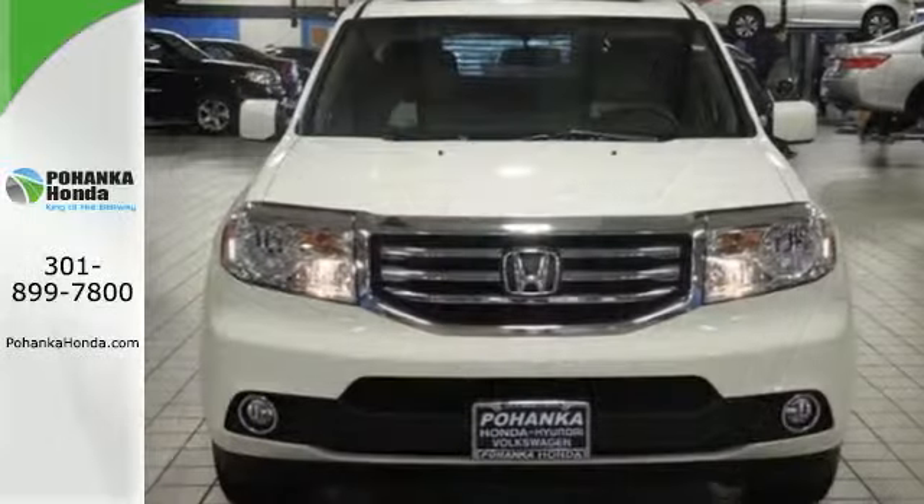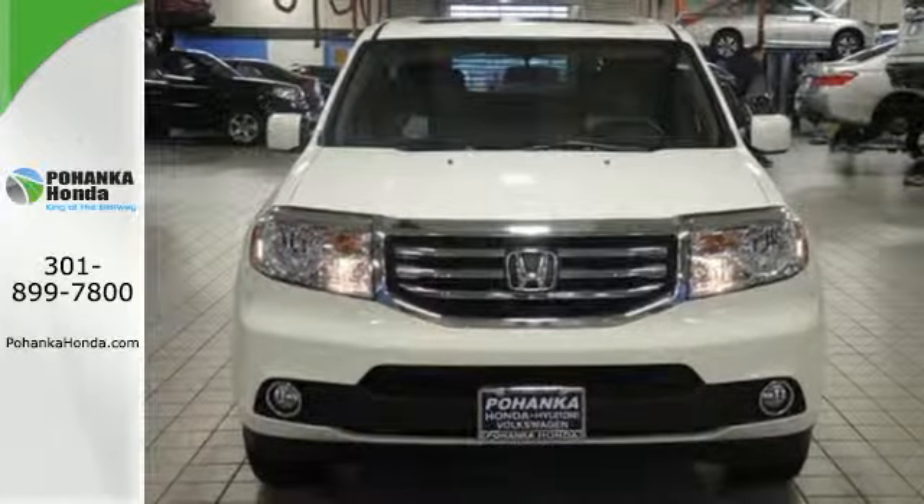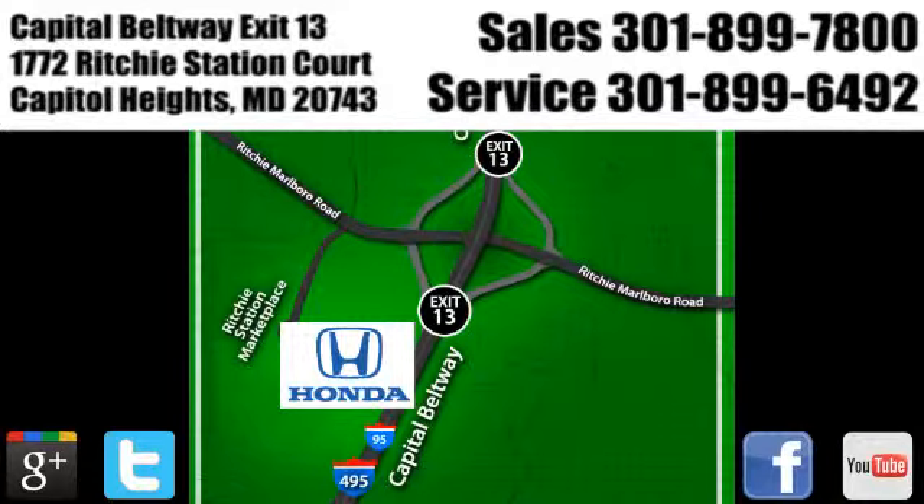You owe it to yourself to come in for a test drive. Visit Pohenka Honda, King of the Beltway, today. We're conveniently located on the Capitol Beltway at Exit 13, 1772 Ritchie Station Court in Capitol Heights, Maryland.